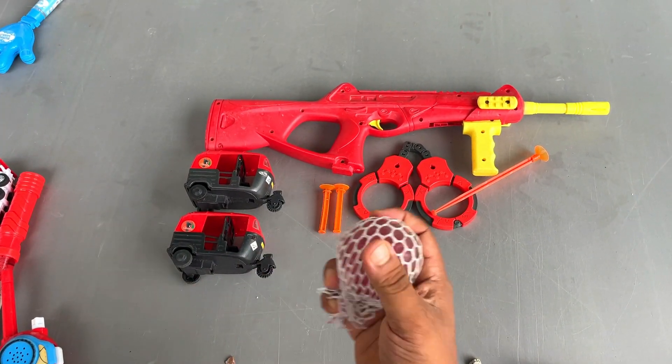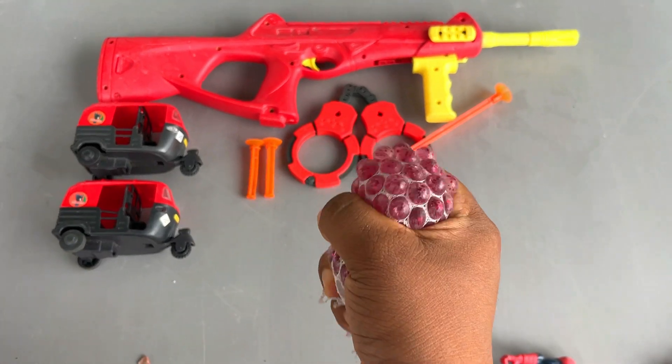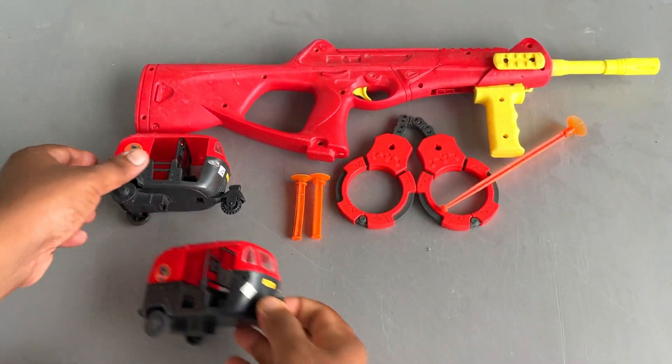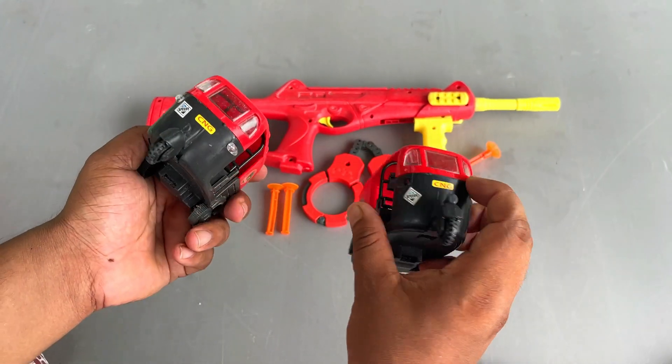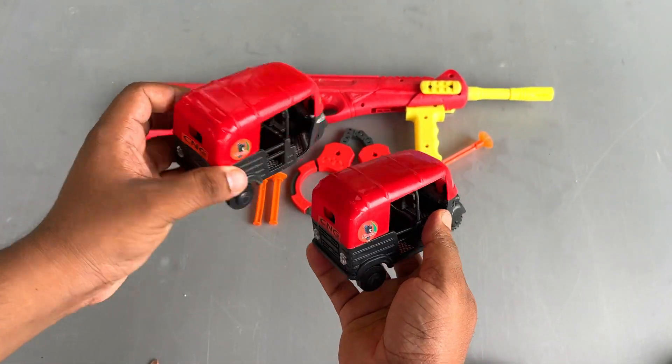It is a squishy ball. Squishy ball. Beautiful. And these two are CNG auto rickshaws. Beautiful plastic CNG auto rickshaws.